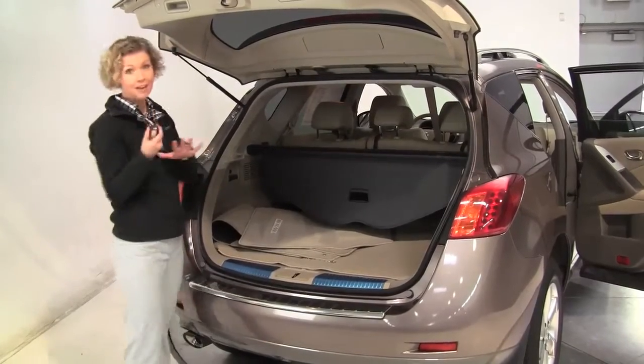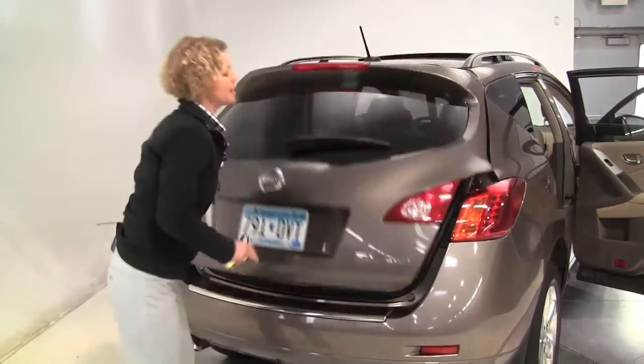Standard intelligent key. Such a great color, this tinted bronze.